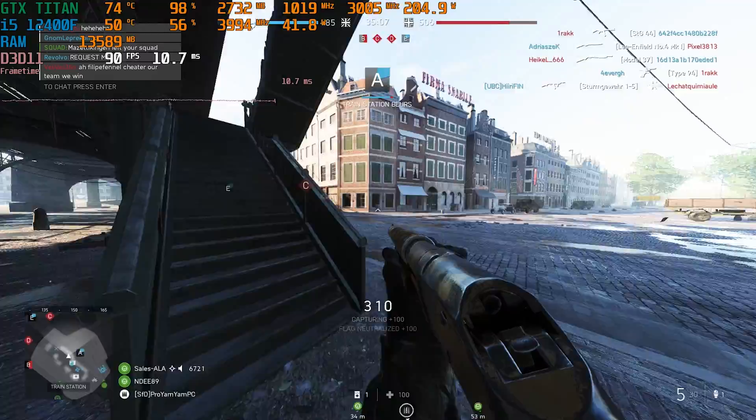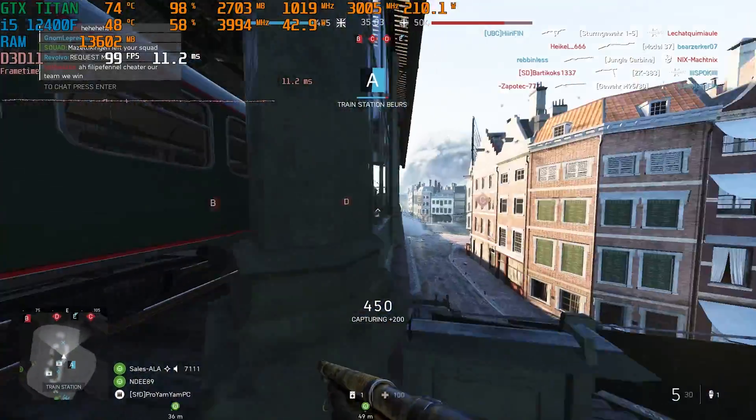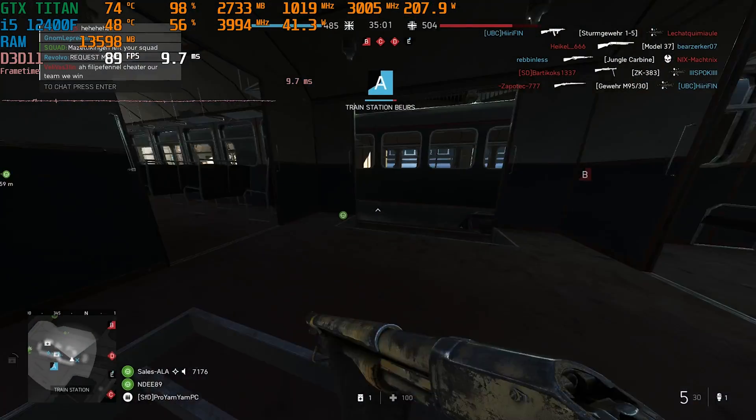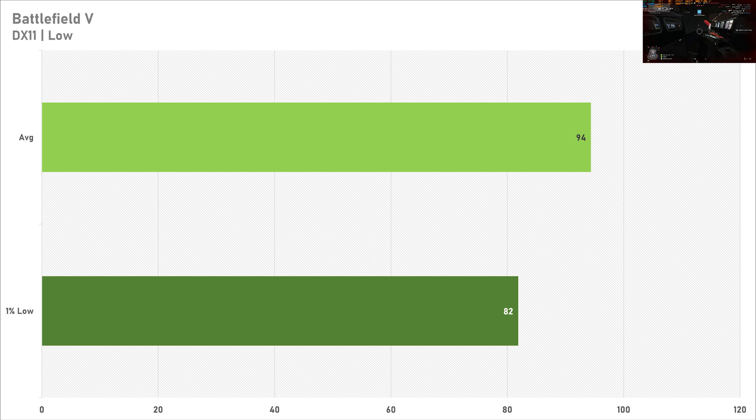The last game up today is Battlefield 5, which I rarely test, but I'm glad I tested it because on the low preset the Titan did somewhat decently and it exceeded my expectations. 94 FPS on average and a 1% low of 82 frames per second is decent performance. It does like to stutter especially in Battlefield 5, but the performance today has shown the original Titan can certainly play and play quite well.